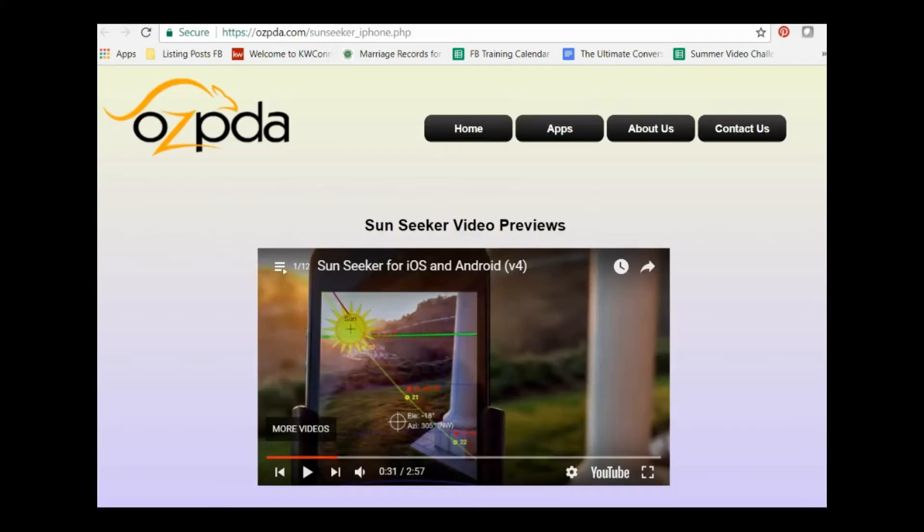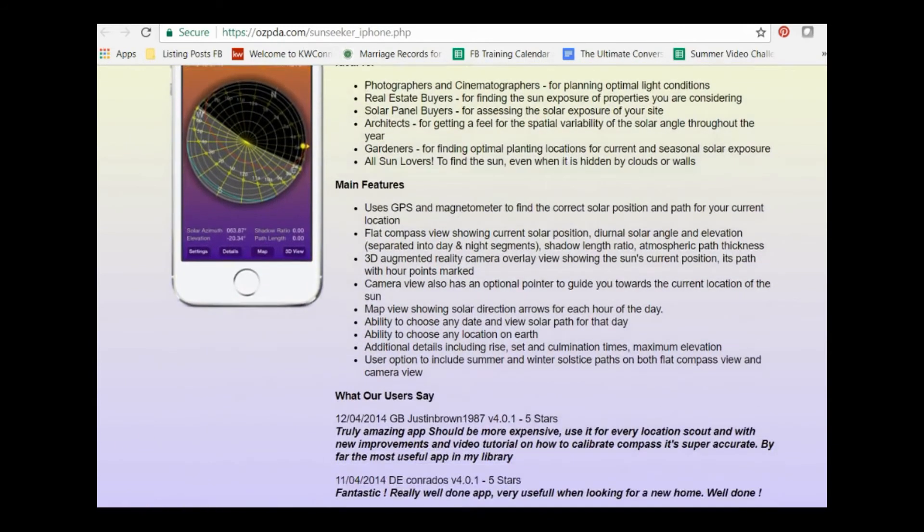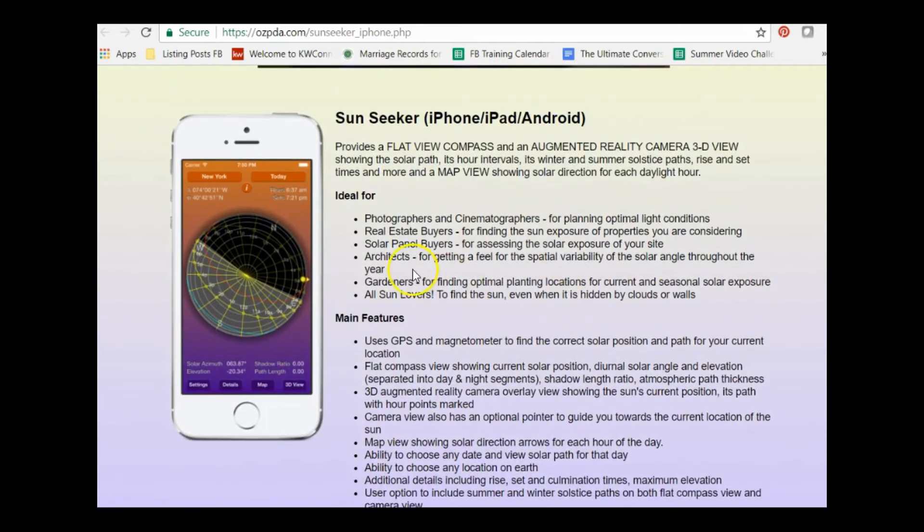The fourth app is the Sun Seeker app. Here in Florida, when I'm showing homes, buyers often ask where the sun comes up, what direction it travels, and what the trajectory will be. This app helps answer that. It's available for iPhone and Android, and it's great for buyers who want to know sun exposure on the back, side, or front of the house, as well as for evaluating solar panel effectiveness.